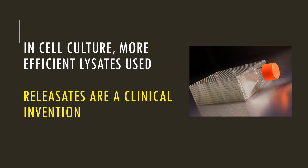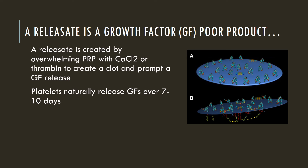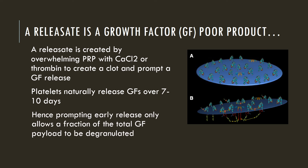Now, there's something else out there called a releaseate, and that's a little different. You don't really see releaseates outside of a few practices that are trying to make a lysate. And regrettably, in our internal research, a releaseate is kind of a growth factor-poor product. You try to make a releaseate by adding something that will form a clot in the platelets, and the platelets give up some of their growth factors into the serum, and then you inject the serum. It's just not a real efficient way to maximize growth factors in serum.